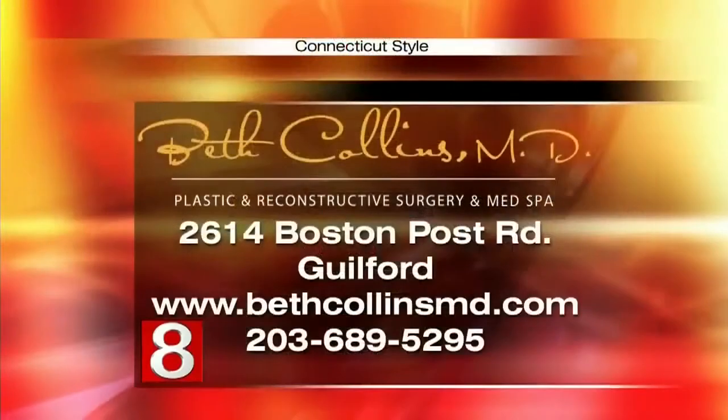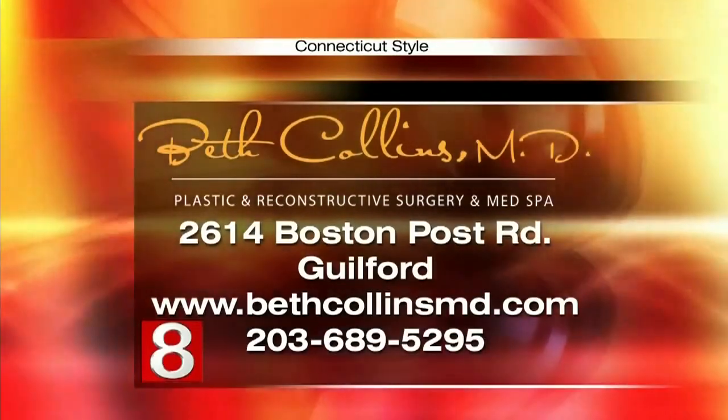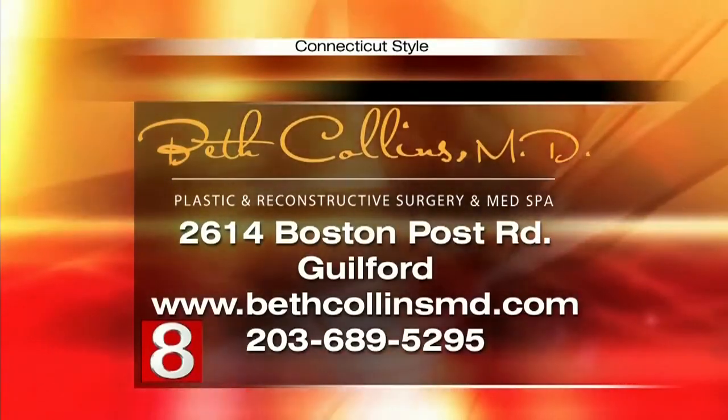It's fantastic that you can go right to her office and do it. Dr. Collins, thanks so much for all the information. If you're interested in fat grafting, you can call Dr. Collins at 203-689-5295 or visit bethcollinsmd.com.